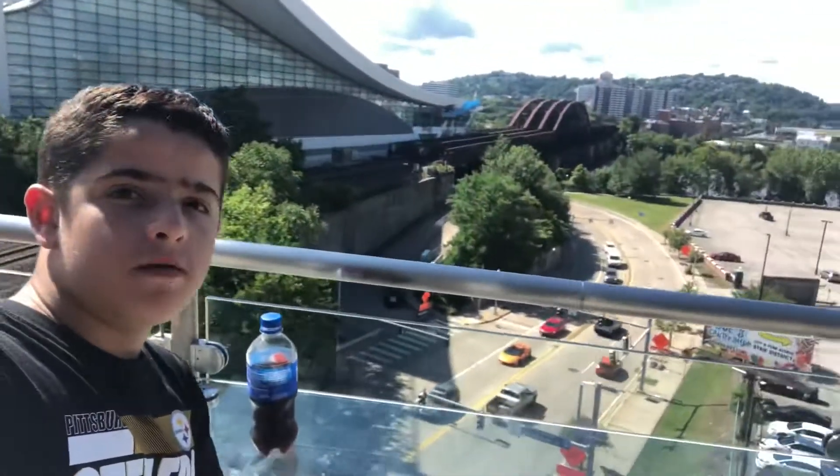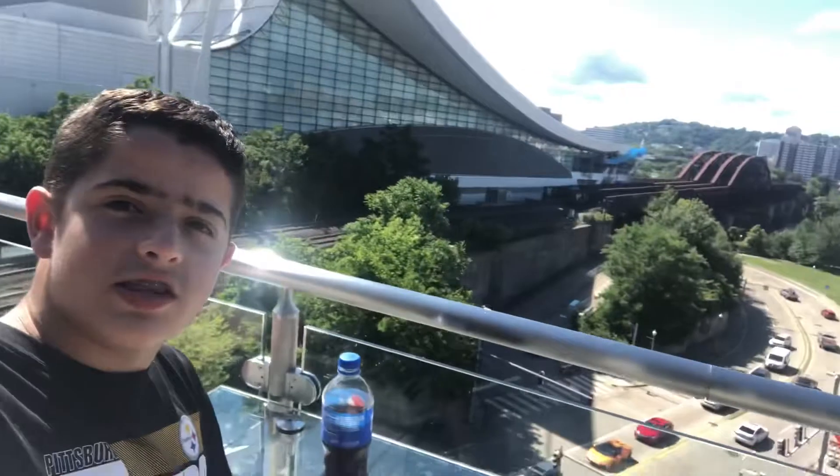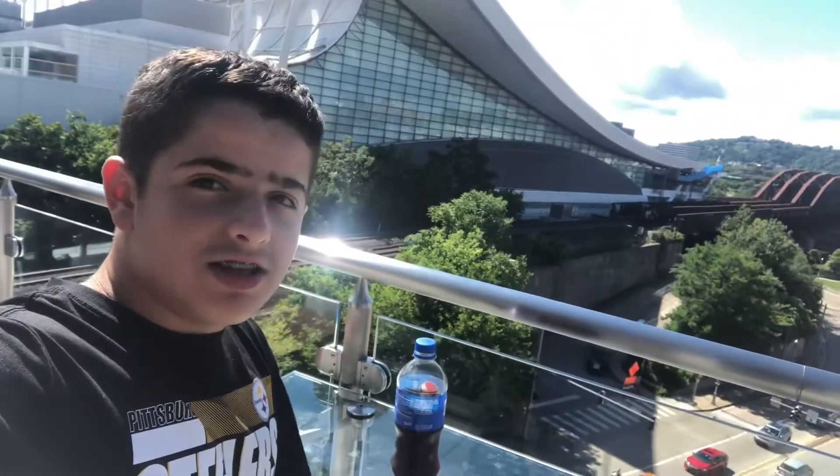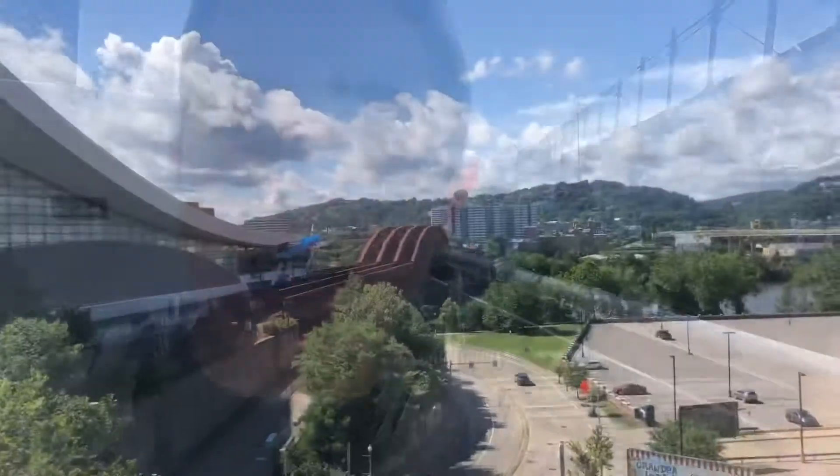As you can see right behind me, this is the Norfolk Southern Railroad Tracks. Oh, just in time! All right, without being said, I'm gonna stop talking — let's get it.